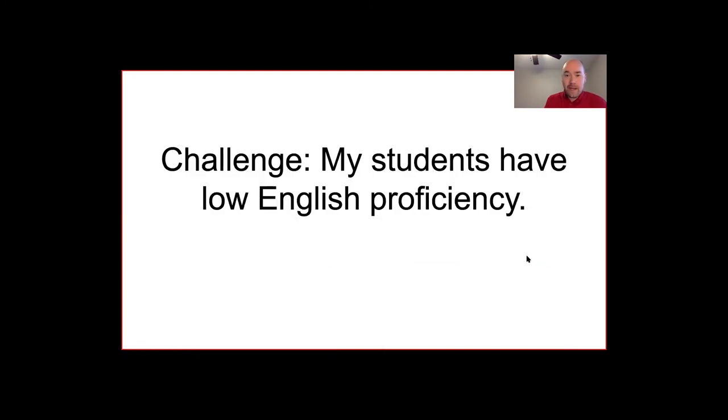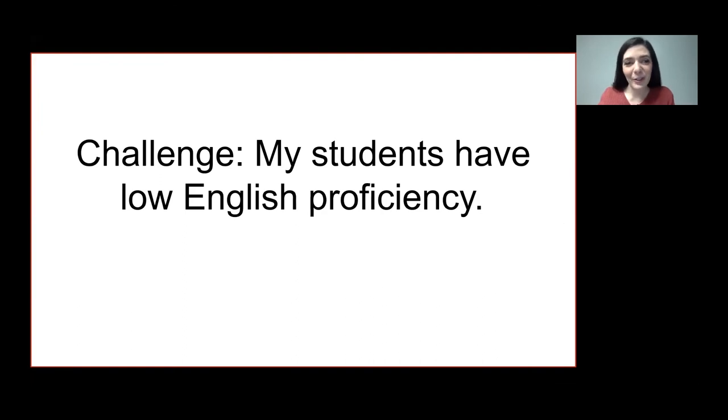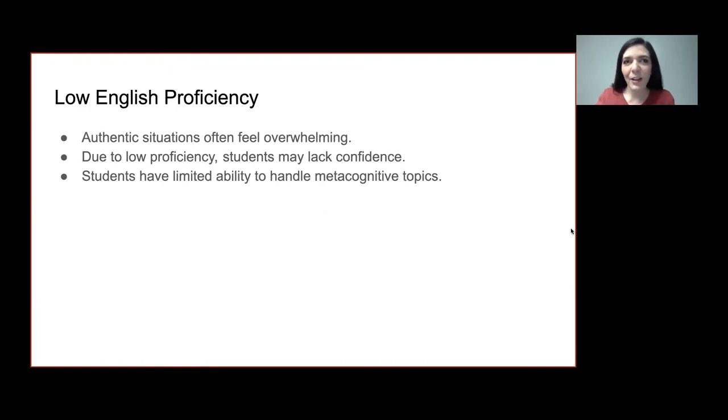Hi, my name is Kirsten Stevens and I'm going to address a couple of challenges you may face in implementing project-based learning. One is that students with very low levels of English proficiency may really struggle to complete projects. Authentic situations usually required for PBL can be very overwhelming if students aren't ready for the vocabulary, don't know what people are saying, lack confidence, or don't have the metacognitive ability to go through a project — writing proposals and reflecting on what's going well or not going well can be pretty tricky at lower levels.